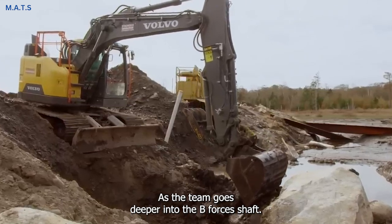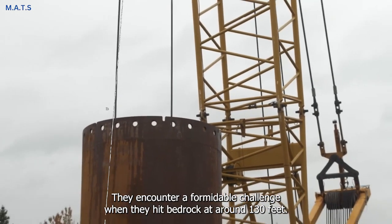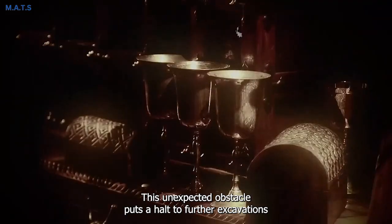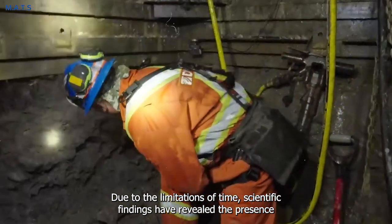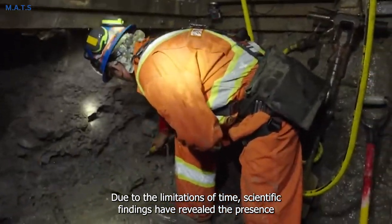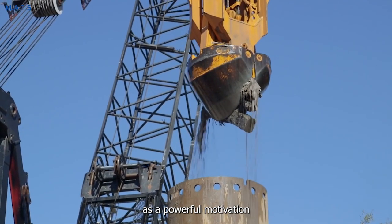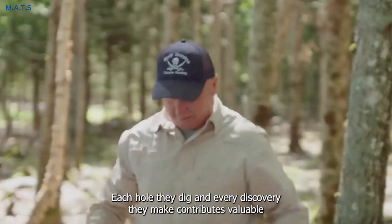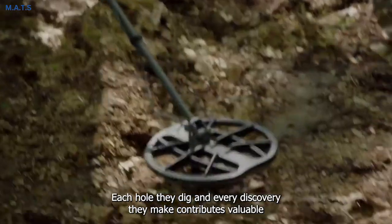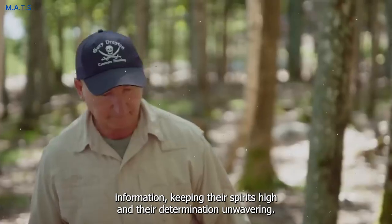As the team delves deeper into the B4C shaft, they encounter a formidable challenge when they hit bedrock at around 130 feet. This unexpected obstacle puts a halt to further excavations in the money pit area for the year, due to the limitations of time. Scientific findings have revealed the presence of significant quantities of gold and silver beneath the ground, serving as a powerful motivation for the team to persist. Each hole they dig and every discovery they make contributes valuable information, keeping their spirits high and their determination unwavering.